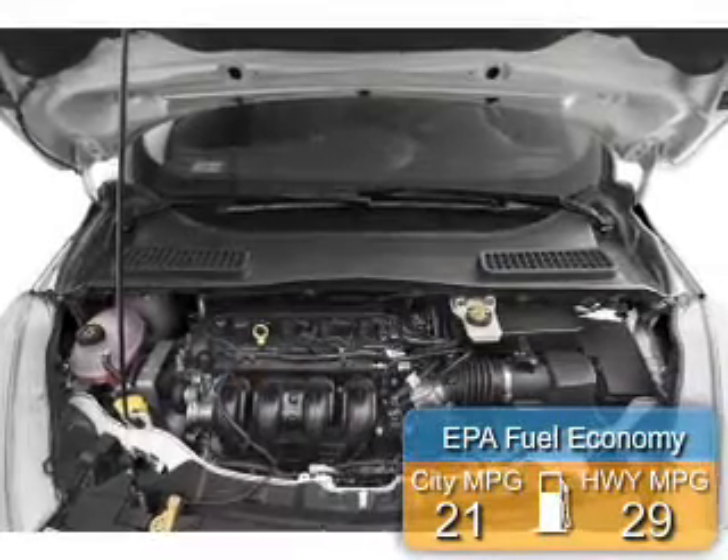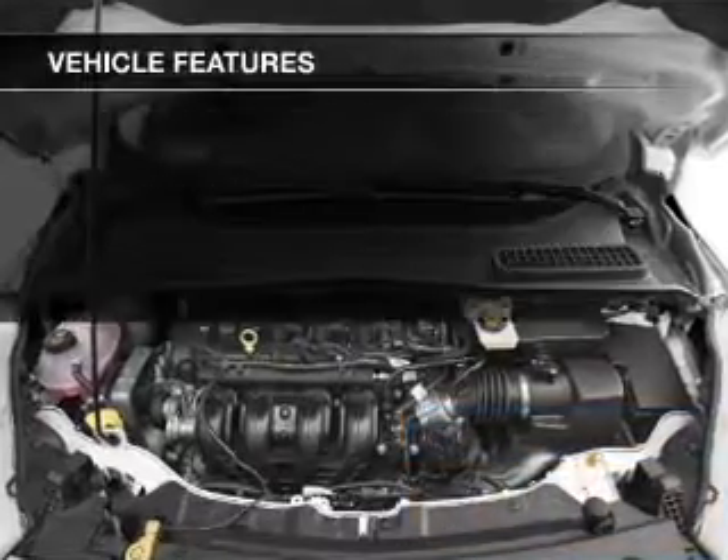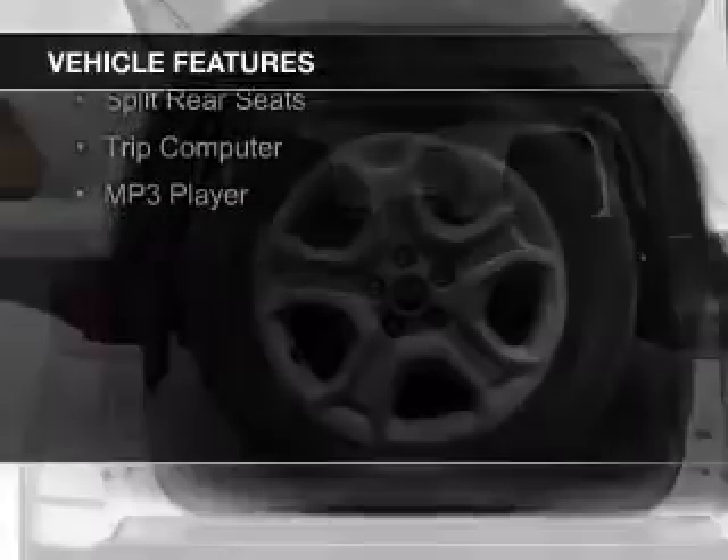Great fuel efficiency saves you money by requiring fewer trips to the gas station. The features include internet connectivity, Bluetooth connectivity, steering wheel controls, and a tilt and telescopic steering wheel.